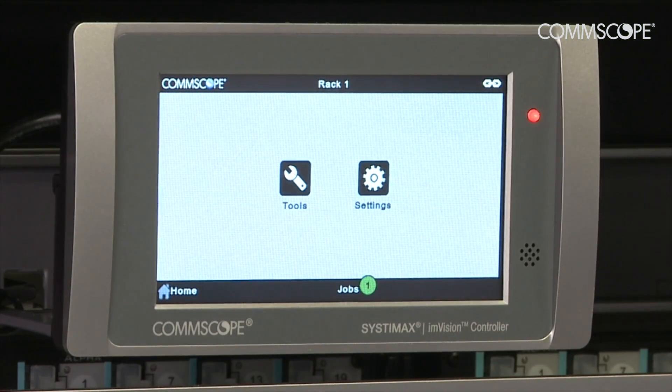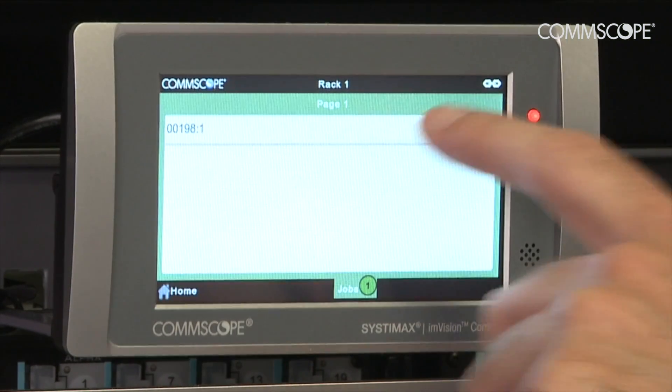We see the CommScope product range in general and Envision specifically as key strategically going forward, not only for our desk query product but other products we're developing at the moment. We see that as a convergence of functions between technology, property, facilities, and all of the support roles within the organisation — all are going to require the same sort of information and need it from a single source.